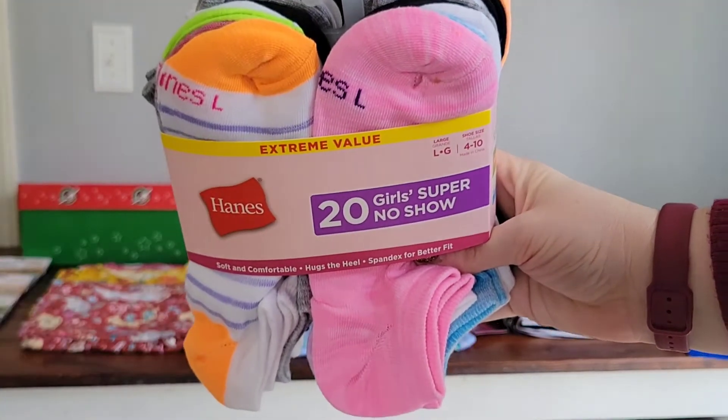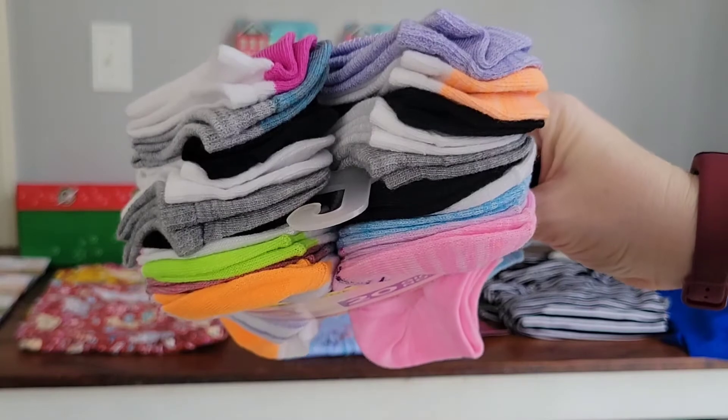I did get one more package of these socks, this time a little bit more brightly colored.